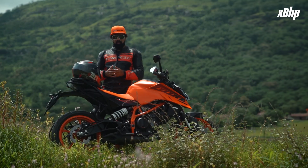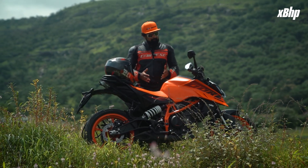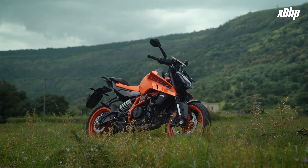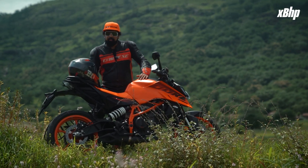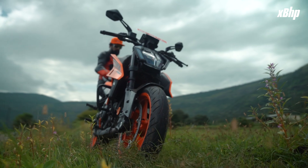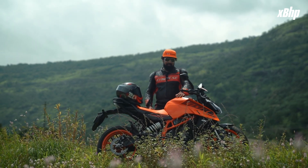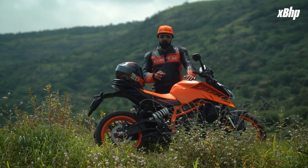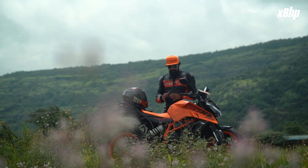I'm here near the Bajaj Chakan plant riding this and wondering why bigger motorcycles are getting smaller and smaller capacity motorcycles are getting bigger. This motorcycle is primarily aimed at people who want to own bigger bikes later in their lives. If this were my first motorcycle, I would just go gaga over the looks, the performance, and basically the whole package that KTM has put together. It's quite unbelievable — this bike is majorly for young people, there are no two ways about it.